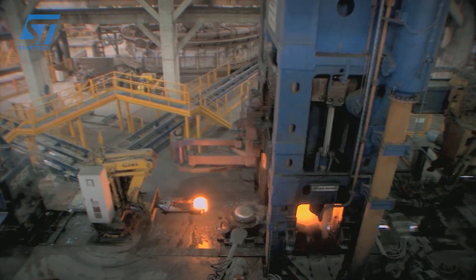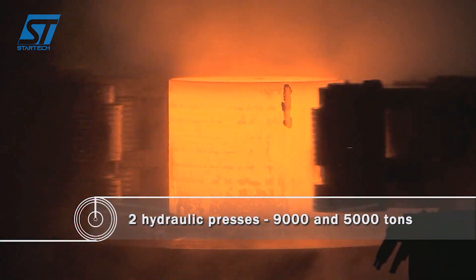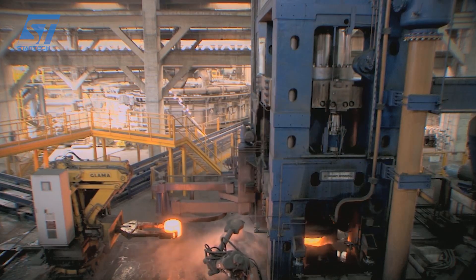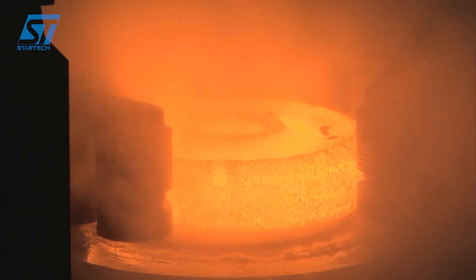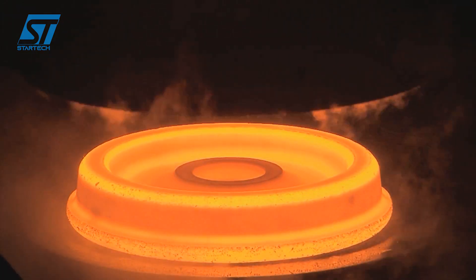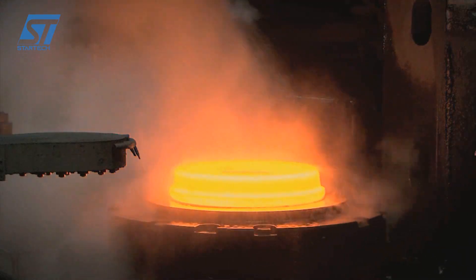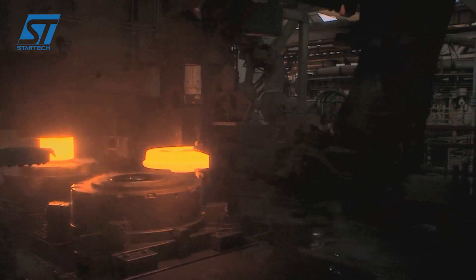Luchini employs advanced techniques to produce high-quality railway components like wheels, axles, and wheelsets. The manufacturing process typically involves several key stages. Stage 1: Steel ingot production — high-quality steel ingots are produced from molten steel, often using electric arc furnaces or ladle furnace refining. The ingots are inspected, trimmed, and possibly reheated to ensure uniform temperature and composition.